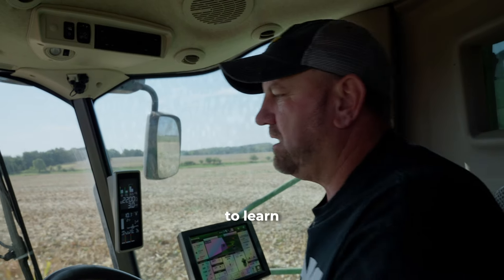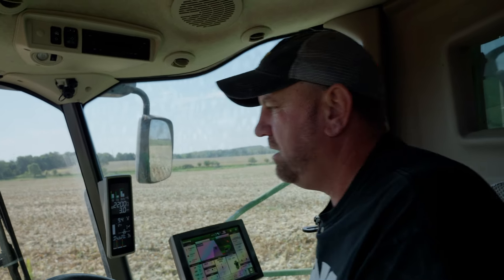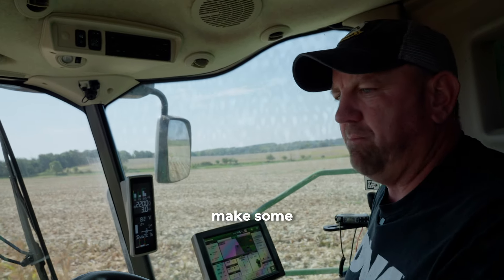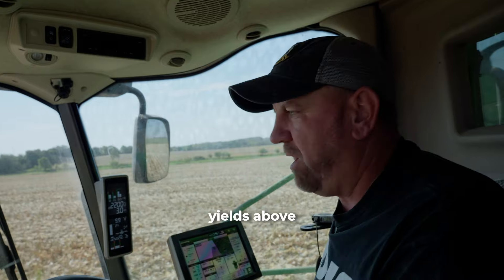One thing I'm more excited to learn about is the new carbon program that Holganix is offering. It's going to give the farmer the chance to make some money below the ground, with all the savings and the big yields above ground.